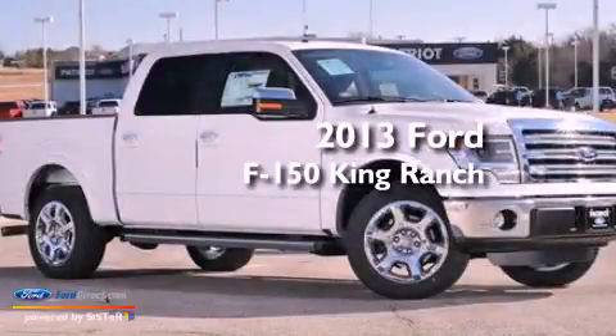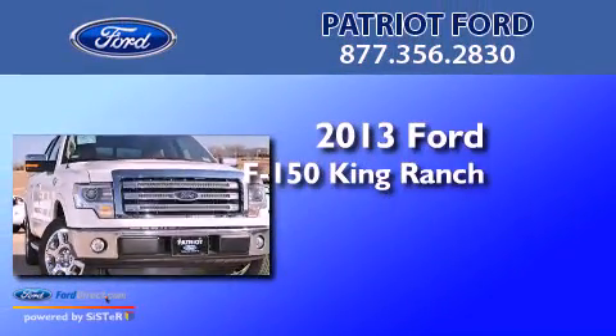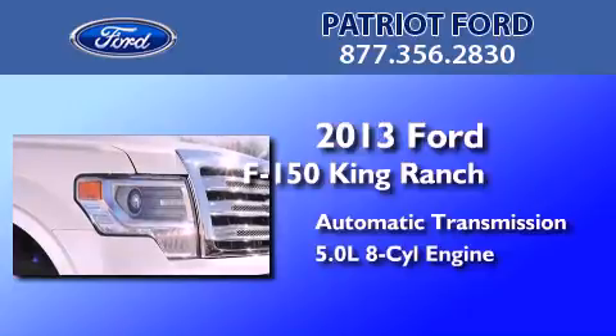This is a brand new 2013 Ford F150 King Ranch. This truck has an automatic transmission and a 5.0L V8.